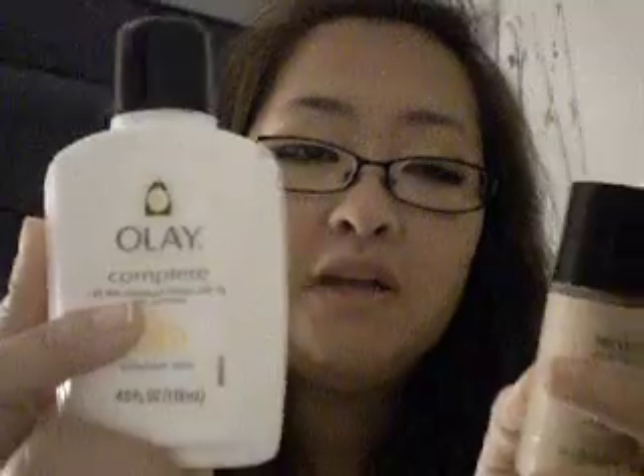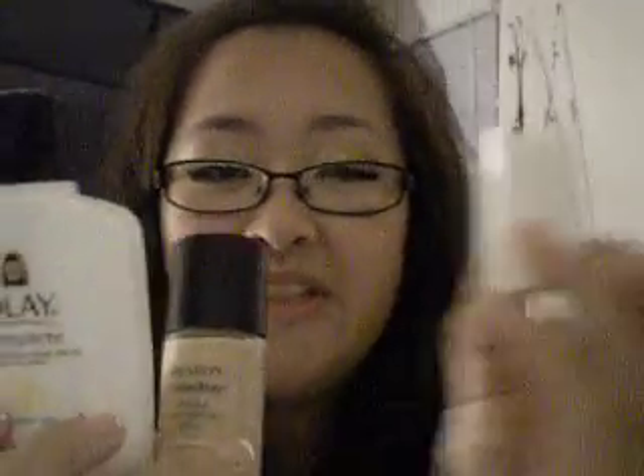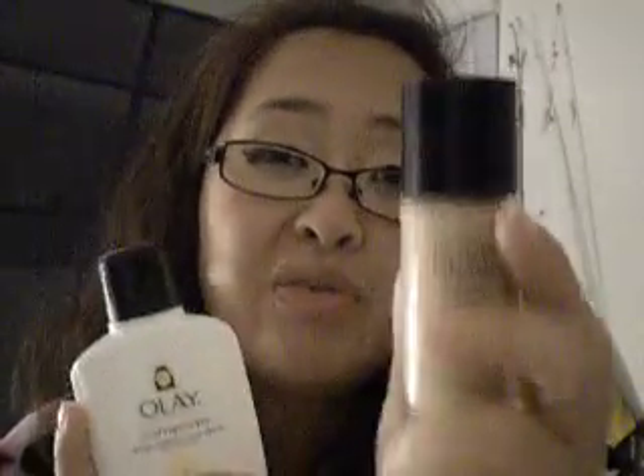Some of you may not have a tinted moisturizer at home or may not want to invest in one, so you don't have to run out and buy one — you can make your own at home. All you need is a foundation and a moisturizer, two things most people already have. You just take one part foundation and one part moisturizer, mix them together on a palette or the back of your hand, and apply with a makeup sponge. For more coverage, do three parts foundation to one part moisturizer; for more moisture, do three parts moisturizer to one part foundation.